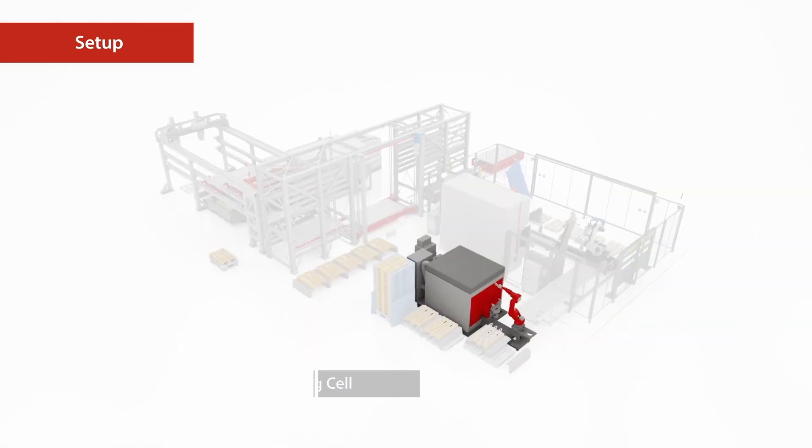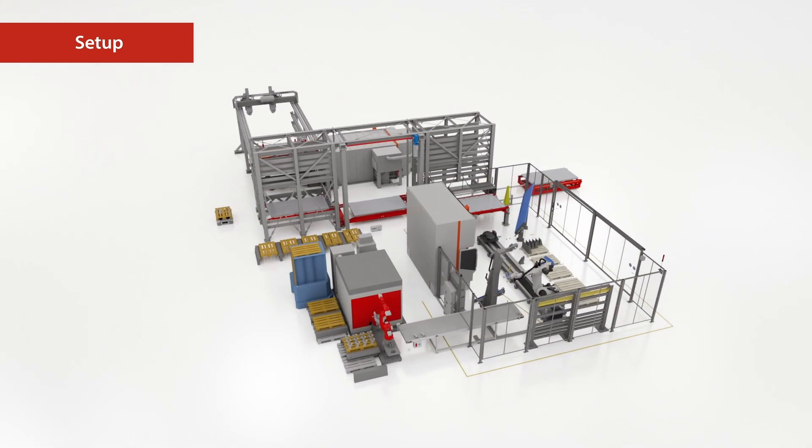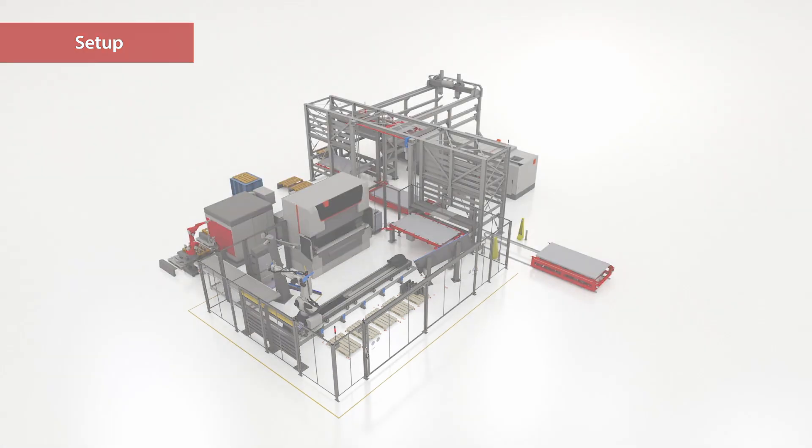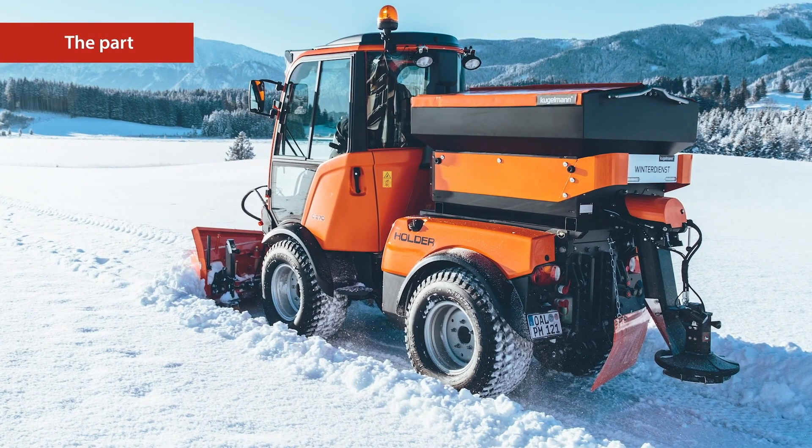See how Bystronic is enabling full process automation through the integration of third-party equipment into a fully automated and integrated smart factory solution.